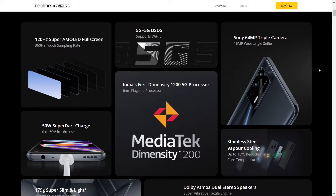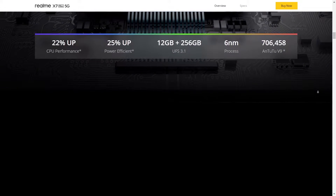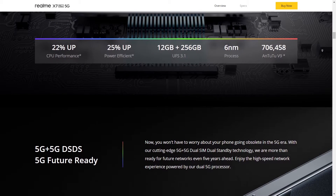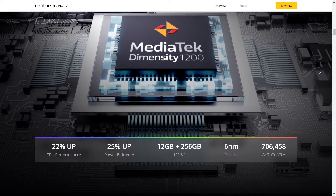It also has a 120Hz Super AMOLED screen. Talking about charging, it has 50-watt super dart charging. Talking about the camera, it has a triple camera setup with a 64 megapixel main camera, an 8 megapixel f/2.3 ultra-wide, and a 2 megapixel macro camera.